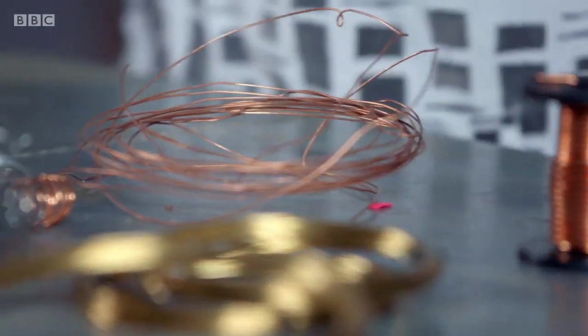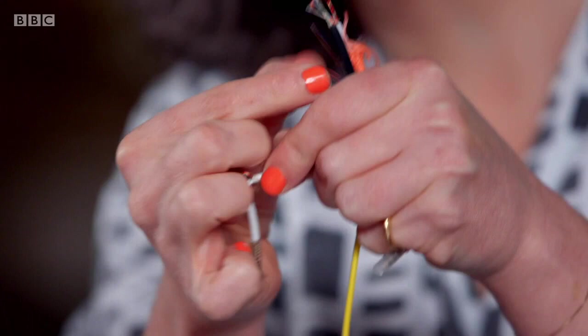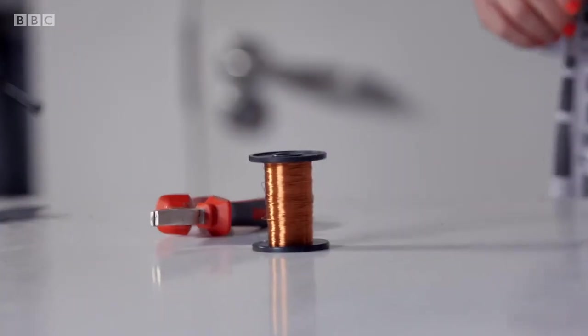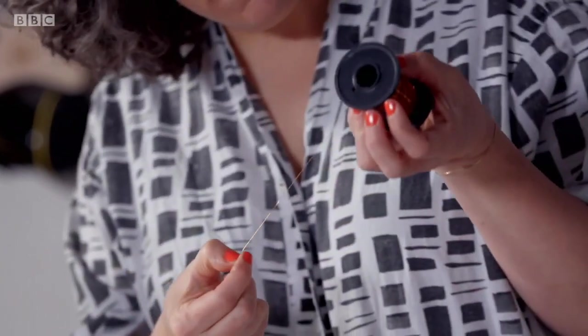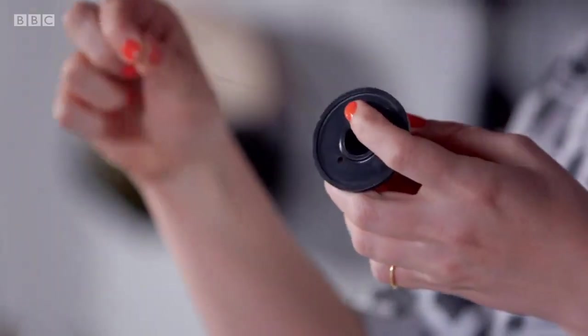All metals conduct electricity to a certain extent, but some do it far better than others. Silver is also a great conductor because, like copper, it has free electrons that can move very freely in the material — but it's very expensive in comparison to copper. Though copper is still valuable, and you can see just how small an amount is inside these wires. Personally, I love a cable. Bluetooth is a great technology, but the signal can be patchy, and I take comfort in being physically connected — it's almost an umbilical cord to the sound. And the challenge of making my own cable excites me.